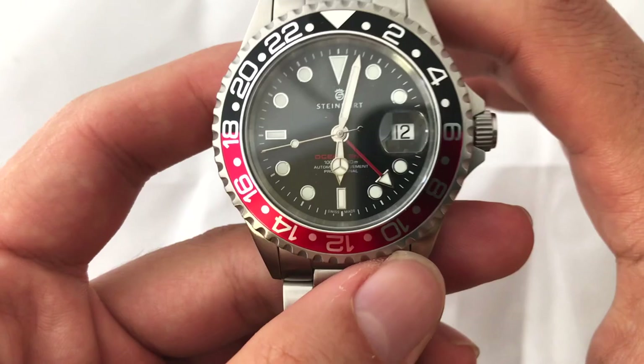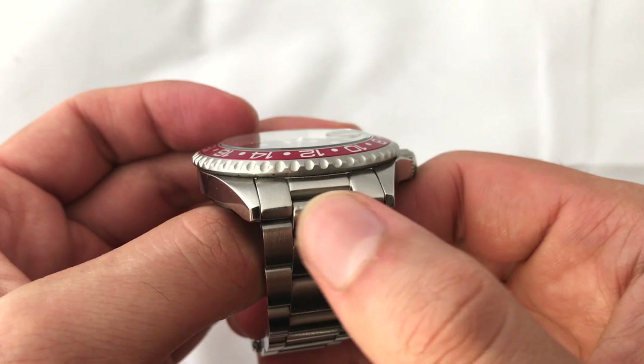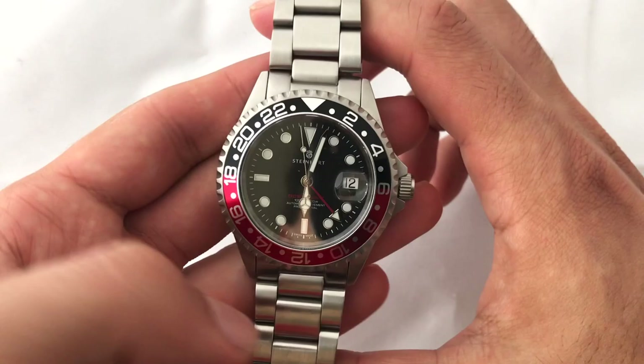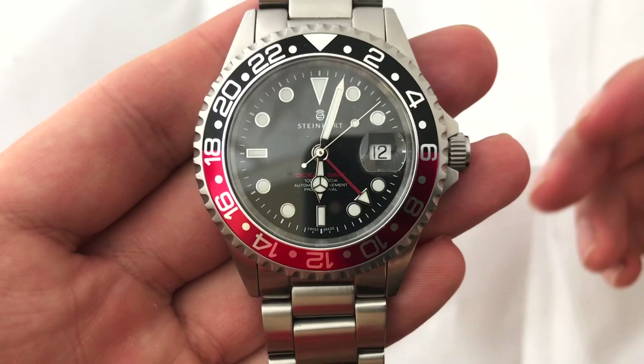Bringing things back to the case — as I mentioned, it's got 22 millimeter lugs but still has nice straight lugs. So it gets that super case presence without actually having to widen the lugs themselves. Instead, what they've done is widened the space in between the lugs. So it still looks modern, but when you put it on a strap or a NATO, it still gets that nice sleek look of a vintage watch.